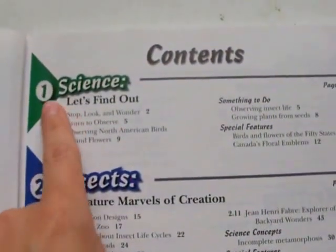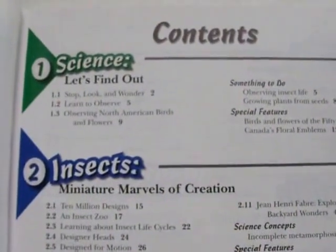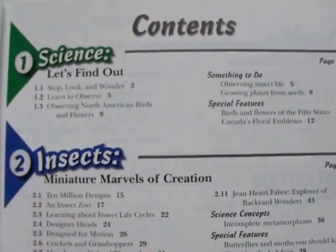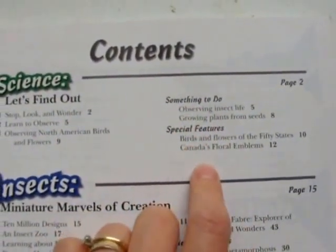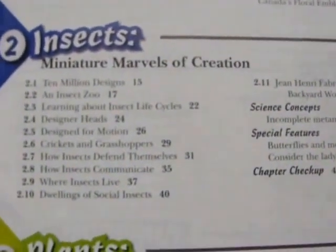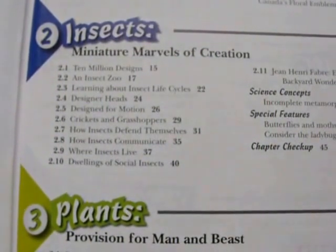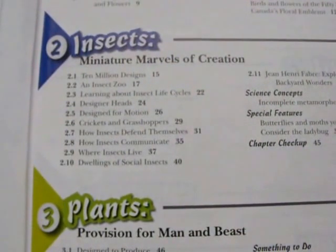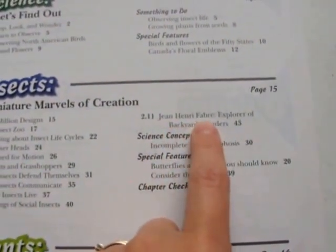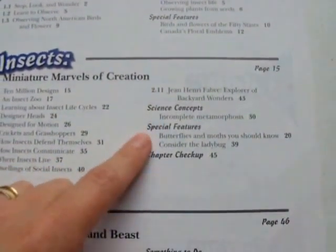The table of contents: Unit 1 is on science — you learn about what scientists are and what they do, you learn to observe, and you learn about North American birds and flowers. It gives you some activities and special features. Unit 2 is on insects — 'Miniature Marvels of Creation.' Topics include insect life cycles, designer heads, design for motion, crickets and grasshoppers, how insects defend and communicate, where insects live, dwellings of social insects, Jean-Henri Fabre — explorer of backyard wonders — and incomplete metamorphosis. There are special features and a chapter checkup.